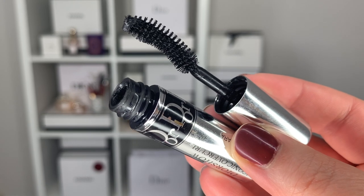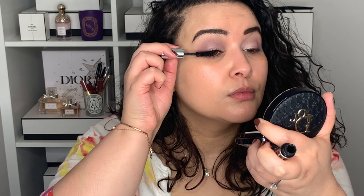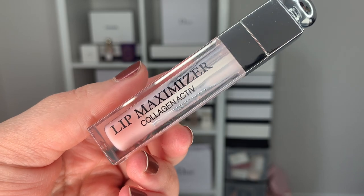Now let's top it off with the Dior Show Iconic Overcurl in black and the eyes will be done. Before we go into any more makeup, my lips are feeling a bit dry so I'm going into my Dior Lip Maximizer in shade 001. I've tried different colors but the classic neutral pinky shade is my favorite. My second favorite shade after the original is Rosewood, which is a neutral nudie color.